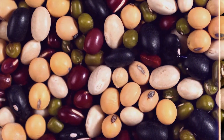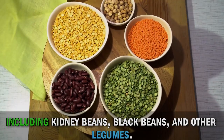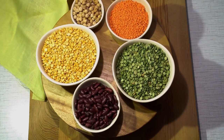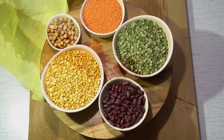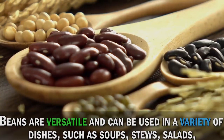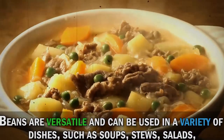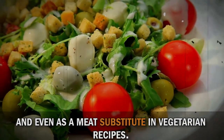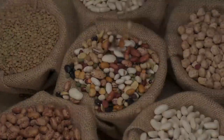Last but not least, we have beans, including kidney beans, black beans, and other legumes. These nutritional powerhouses are not only an excellent source of fiber and plant-based protein, but also contain antioxidants that help fight off free radicals and support overall health. Beans are versatile and can be used in a variety of dishes, such as soups, stews, salads, and even as a meat substitute in vegetarian recipes. So make sure to include them in your diet for a nourishing and antioxidant-rich meal.